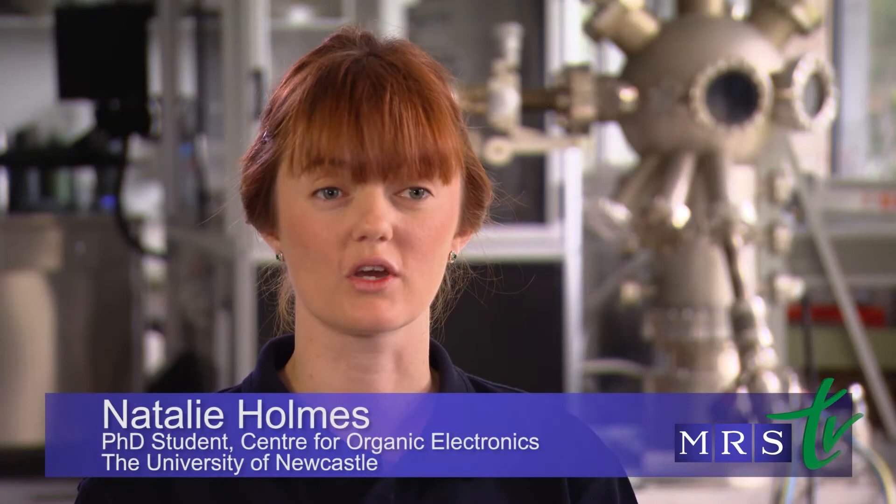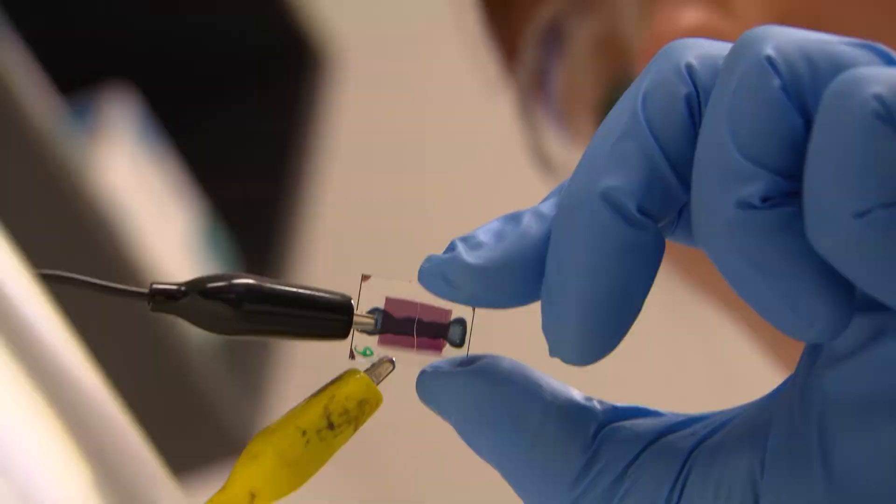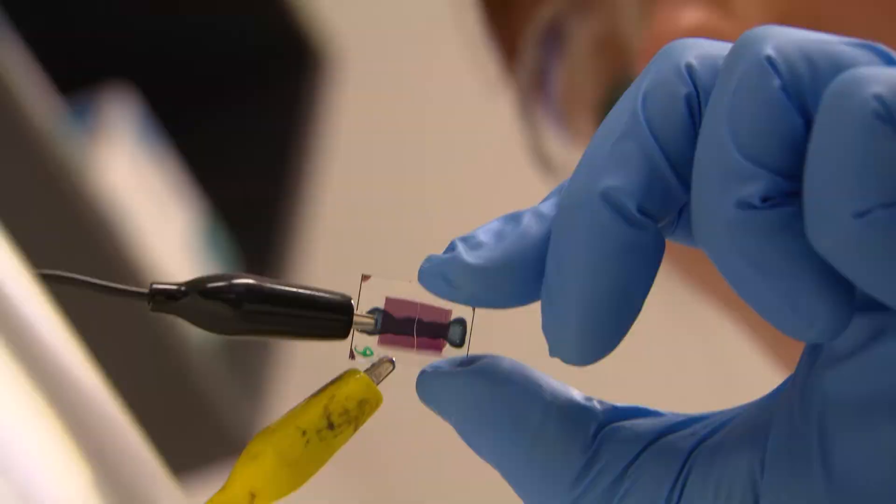I'm a PhD student working at the Centre for Organic Electronics. I'm from a chemistry background, but at the Centre for Organic Electronics I'm able to talk to physicists, engineers and chemists. Areas that I didn't necessarily have training in before I started, I was able to learn from the other researchers. So I feel like it's a very positive learning environment.